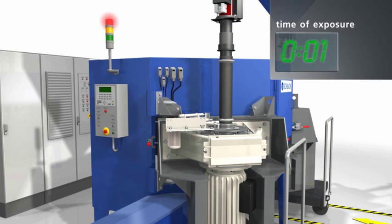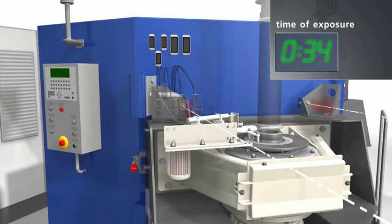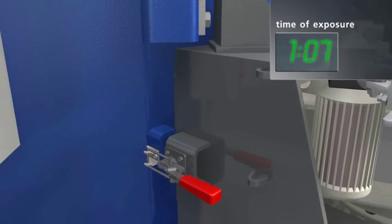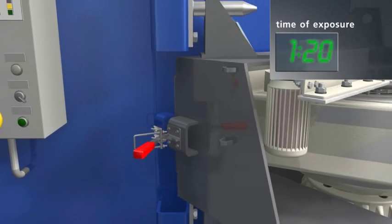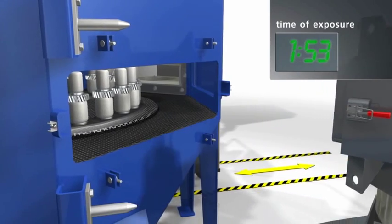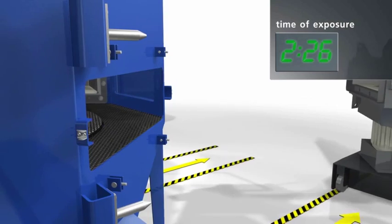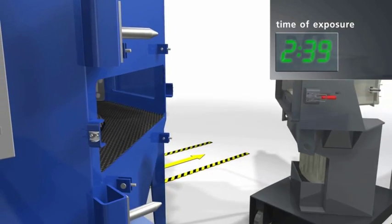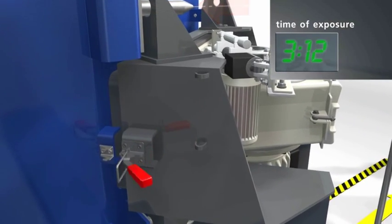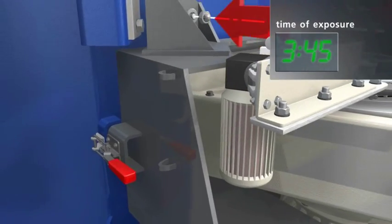Mounted on a transport car, a complete turbine unit can be easily uncoupled from the blasting cabin during maintenance. Even in the event of more extensive maintenance on the turbine, the downtime of the unit remains low, because it is possible to immediately connect the backup turbine. The unit returns to full operation in virtually no time at all.